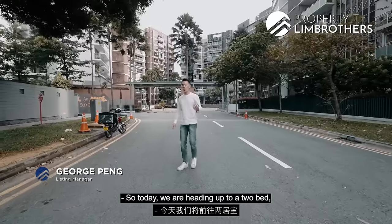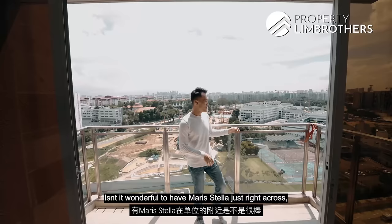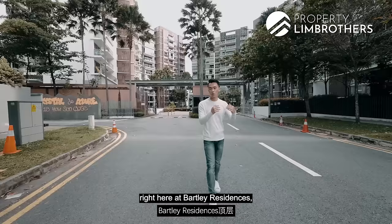Today we are heading up to a two-bed two-bath unit standing at 796 square feet, perched right at the top floor. It's wonderful to have Maristella just right across — you can basically watch over your kids and what time they end school. Right here at Bartley Residences with an asking price of 1.25 million dollars.